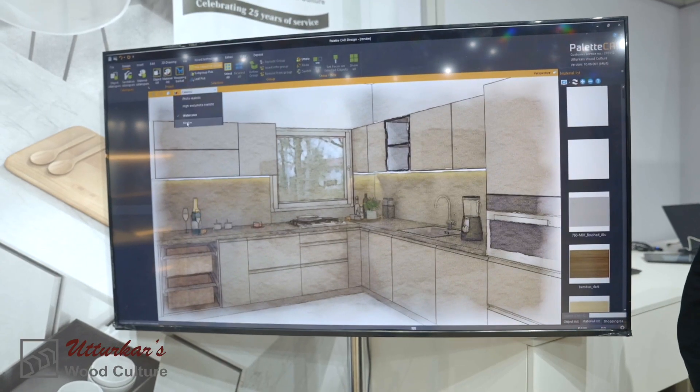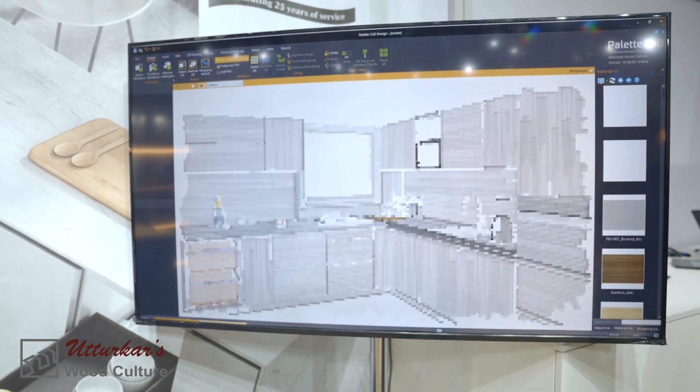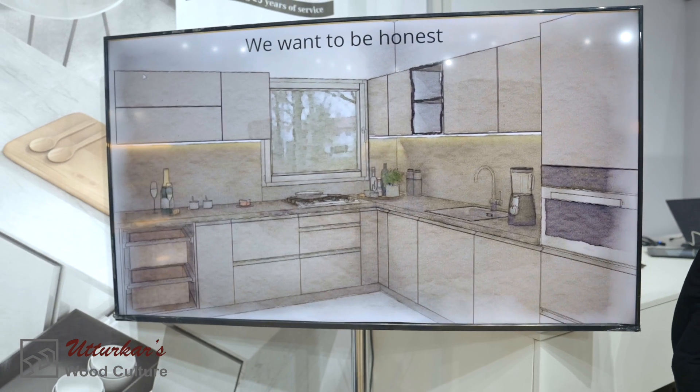Here you're seeing the kitchen that I showed you being rendered, and here it is now rendered. There are different possibilities — it can be a watercolor, a watermark, or you can have a sketch.